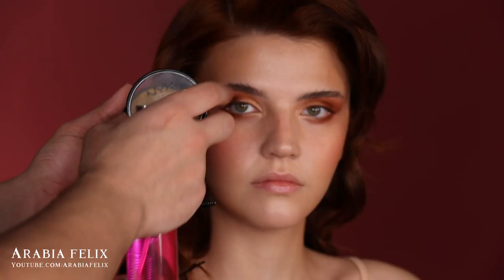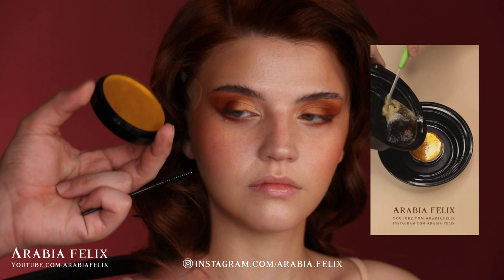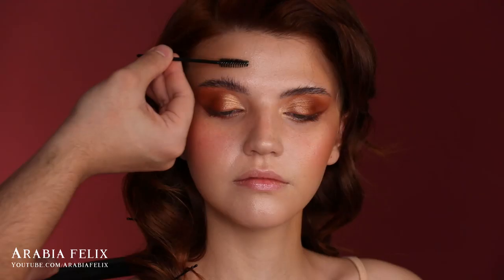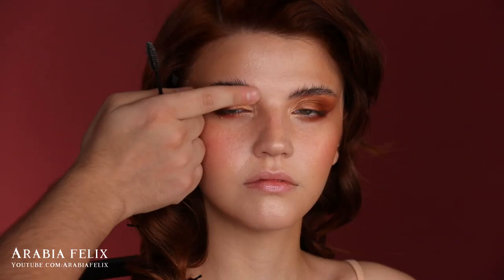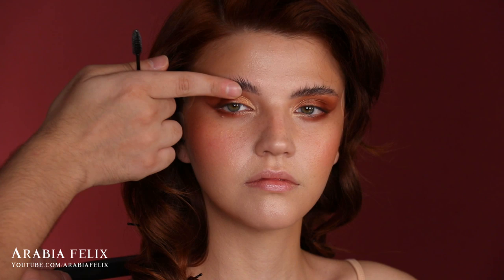To achieve that feathery brow look I'm using a soap brow that I created — there's a mini tutorial on my Instagram TV on how I made it. The trick is to wet the soap a tiny bit, rub your spoolie in it, and start brushing your eyebrows. Wait about 10 seconds, then use your fingers to smooth the area — this almost sets it like a glue.